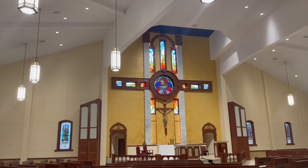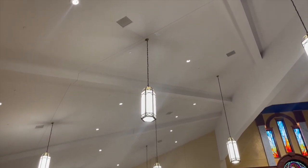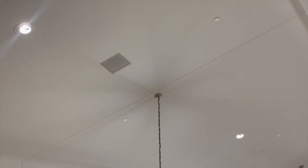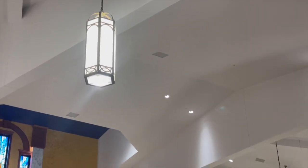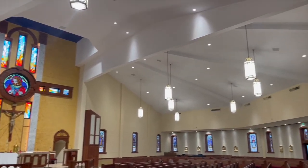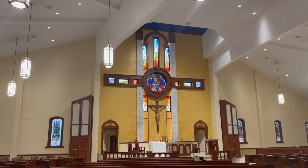Secondly, new additional pendant lighting has been added. The new pendant lighting not only provides additional lighting but adds a whole new and very eloquent addition to the worship space. Furthermore, the pendants have several different lighting elements in them which allow for various lighting scenarios, providing an amazingly beautiful ambiance for activities such as adoration and other things.